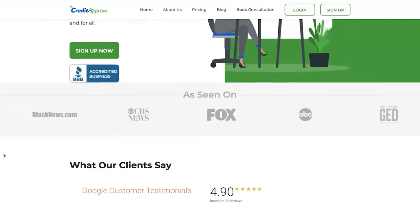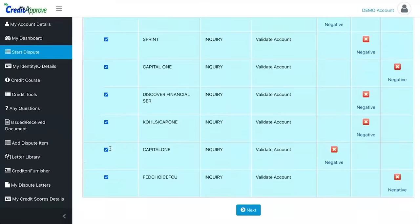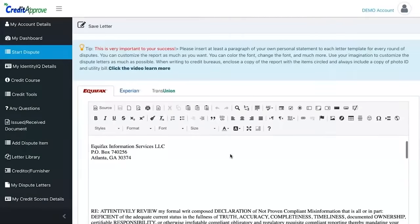Let's dive straight into the meat and potatoes. If you have anything derogatory on your credit report — charge-offs, late payments, bankruptcies, medical bills — please go over to MyCreditApproved.com. It's the software I was telling you about that allows you to put the full experience into your own hands. People are removing thousands of dollars worth of debt by themselves, no longer using credit repair companies.